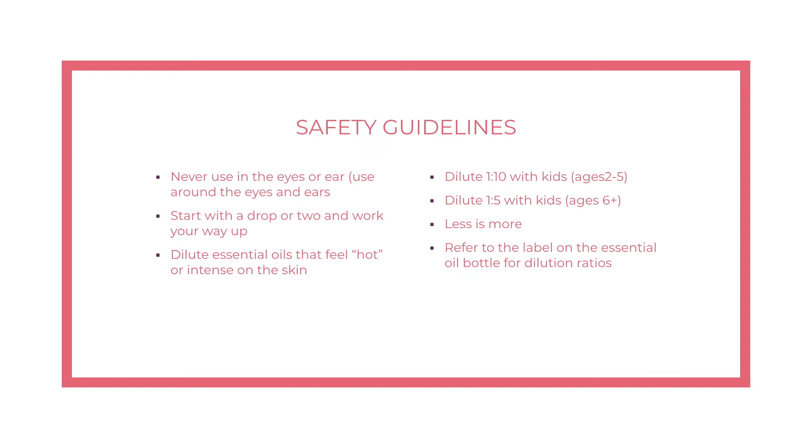A few safety guidelines: never use essential oils in your eyes or inside your ear canal. For eye or ear health, apply the oil on the brow bone or around the ears instead. If an oil feels hot or warm on the skin, don't wash it off with water since oil and water don't mix — simply dilute with a carrier oil to soothe the warming sensation. A good dilution rule of thumb: one drop of essential oil to five drops of carrier oil for kids ages six and up, or one to ten for children ages two to five. Less is more — you shouldn't need to use a ton, especially with high-quality oils.